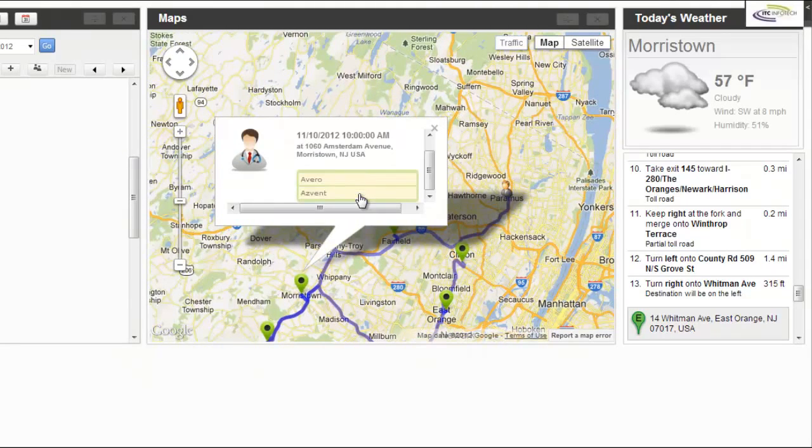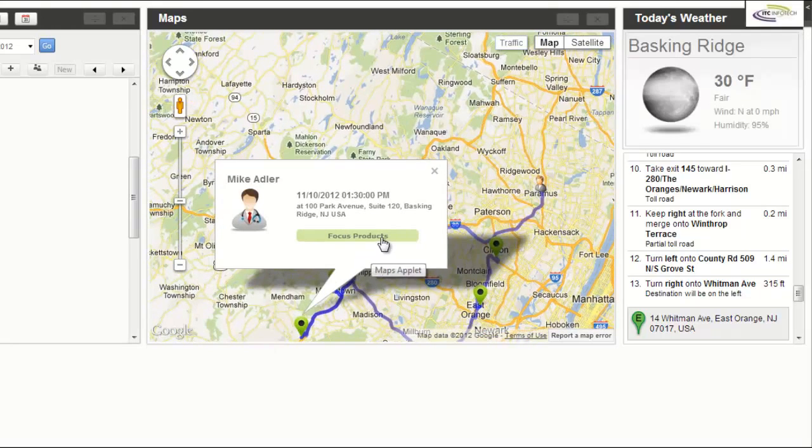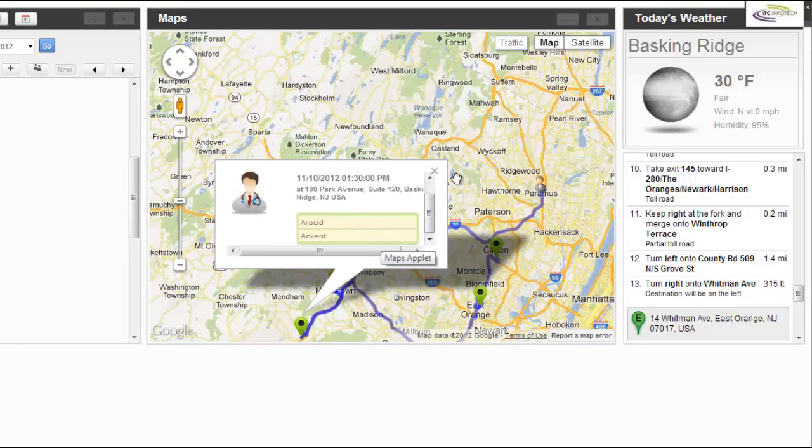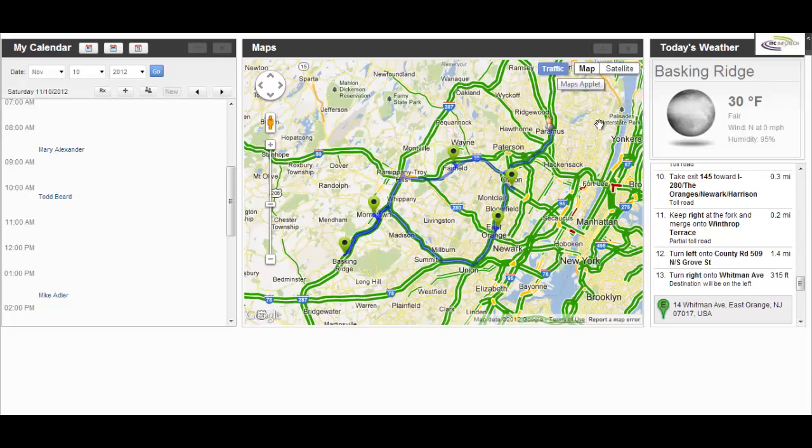The app also shows products she needs to detail, along with the weather forecast for each location. The same interactive map also allows Sally to view traffic conditions for her route today. Routes are pretty much clear with no bottlenecks, so she can cruise through her appointments.